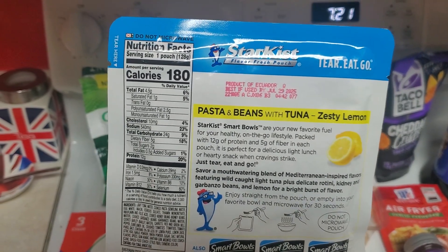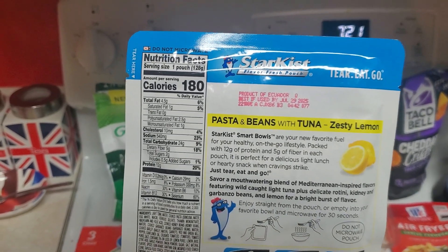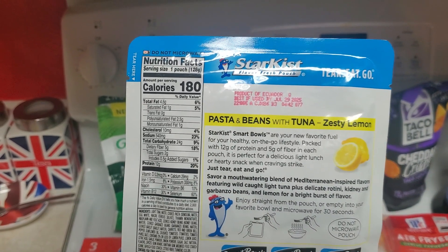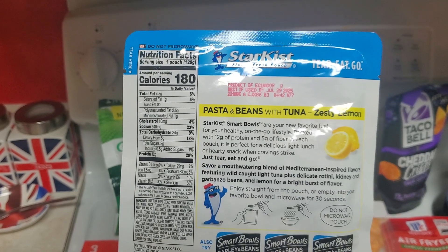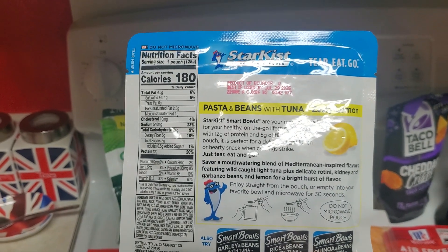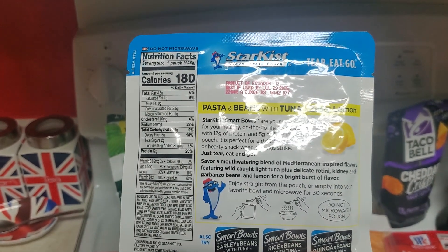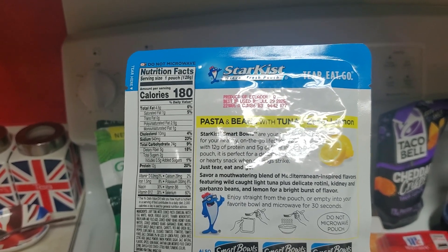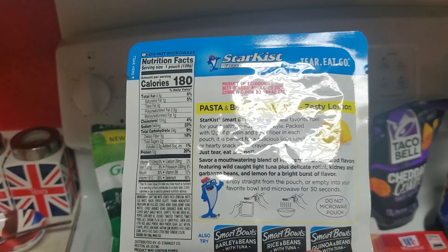Your new favorite fuel for your healthy on-the-go lifestyle, packed with 12 grams of protein and 5 grams of fiber in each pouch. It's perfect for a delicious light lunch or hearty snack when cravings strike. Just tear, eat, and go. Mediterranean-inspired flavors — wild-caught light tuna plus delicate rotini, kidney and garbanzo beans, and lemon for a bright burst of flavor.